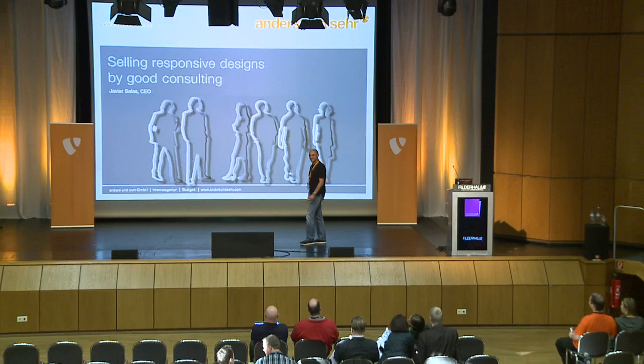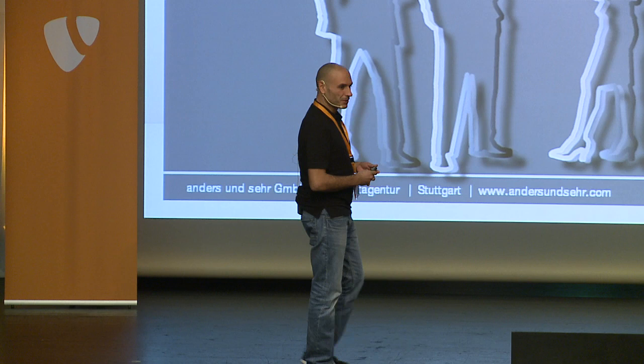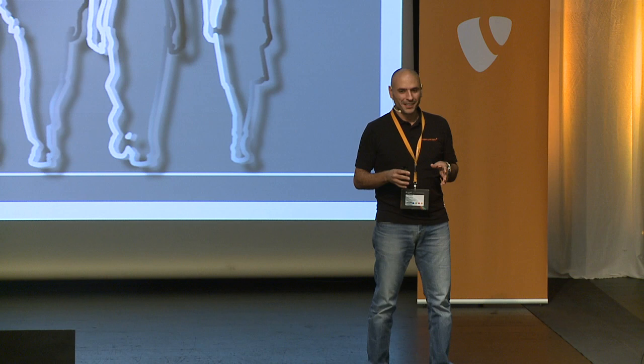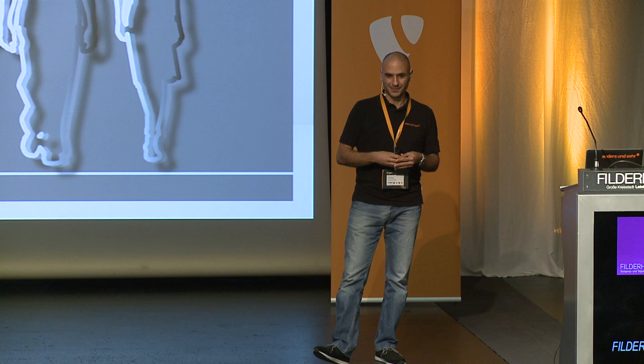Hello. Thanks for joining me. I'm Javier. I'm the CEO of the Stuttgart-based web agency Anders und Seher. And I'm going to do a talk right now about selling responsive designs. But to make that absolutely clear, I am not talking about selling your customers things they don't need.